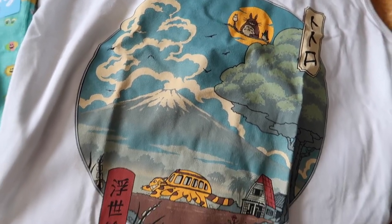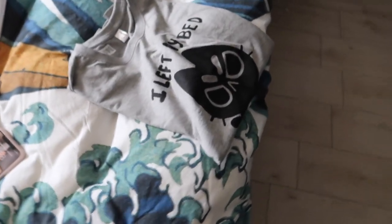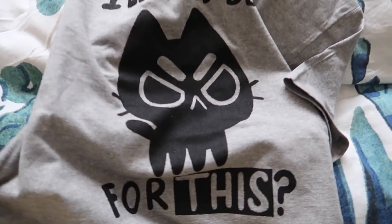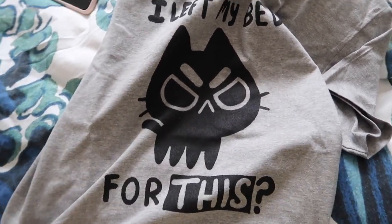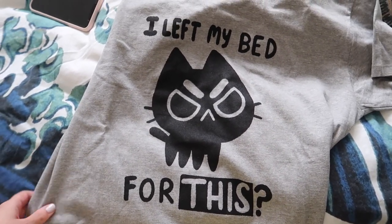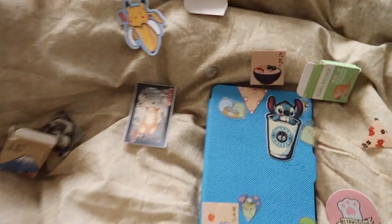Mi piaceva di più la versione a calzino soprattutto per l'abbinamento colore. Poi questi altri. Questa invece è una canottiera - ovviamente devo stirare tutto per bene. Ho preso anche una maglietta gigante perché voglio usarla come pigiama: mi piaceva tantissimo l'espressione contrariata di questo gatto che dice tipo 'mi sono alzato per questo? Che giornata.' Sembrava perfetto.